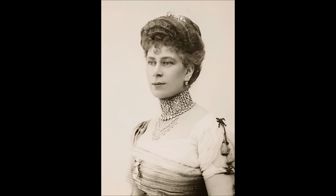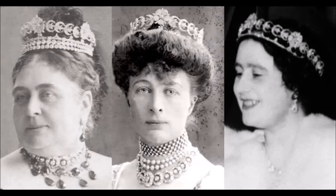Queen Elizabeth II inherited the collar in 2002 and seemingly never wore it. The Teck Crescent Tiara is characterized by three diamond roses and 20 diamond crescents.